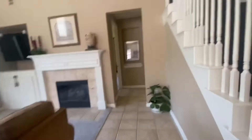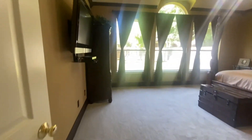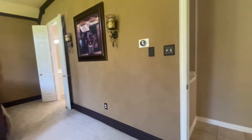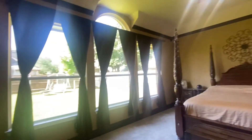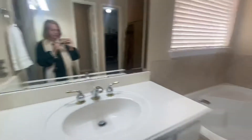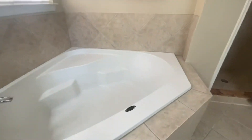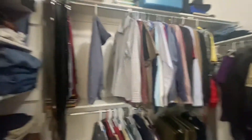Tall ceilings and I'm headed to the master. It's huge — a huge master. I think if you painted and did floors, this house would look like a different house. In the bathroom there's a sink, a jacuzzi tub, and a good size shower. Secondary sink, and the closet is a really good size.